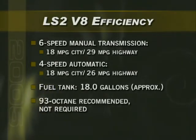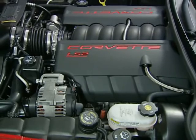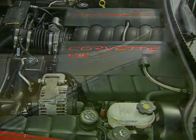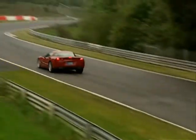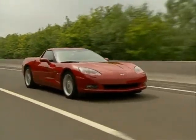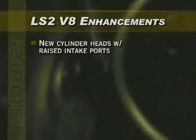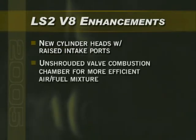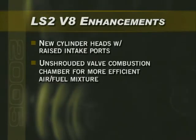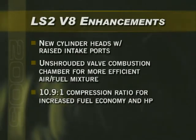93 octane premium fuel is recommended for peak performance, but is not required. To quote one engineer's description of the LS2: 'This engine is smoother and more refined, but at the same time retains tire-thrashing output.' The LS2's improved performance is the result of many changes that help improve engine breathing, reliability, and serviceability. They include cylinder heads with raised intake ports and an unshrouded valve combustion chamber that, combined with the engine's flat-top pistons, produces a more efficient swirl of the air-fuel mixture.